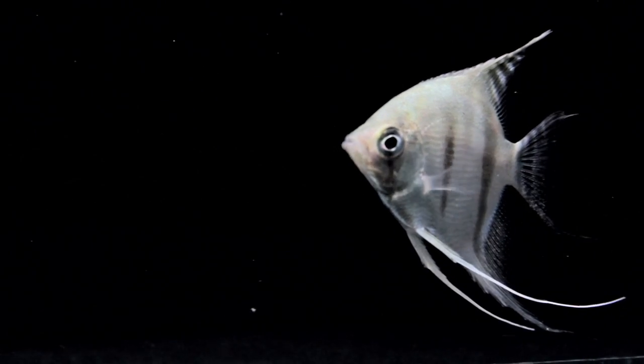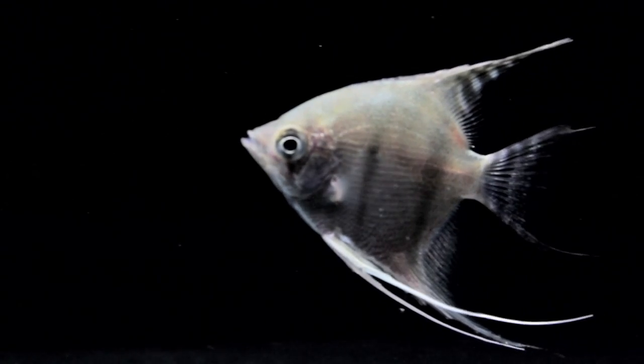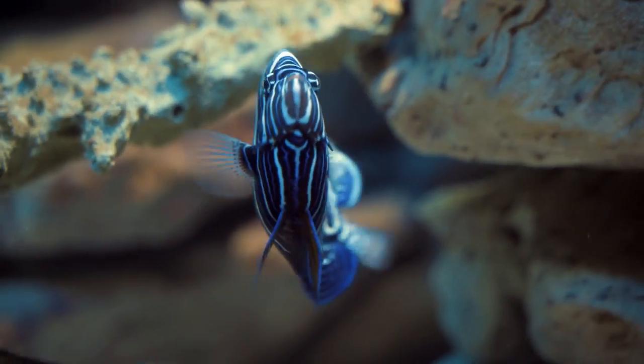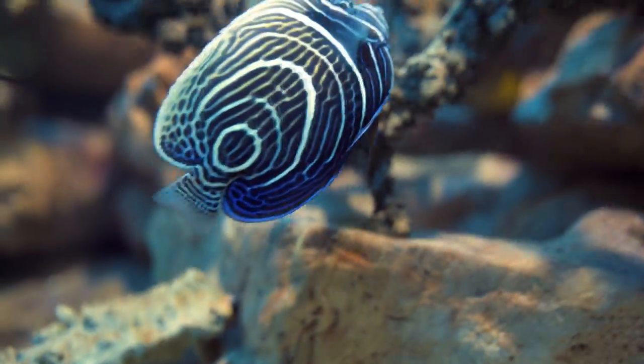Today on Animal Fact Files, we're discussing angelfish. The common name angelfish could be in reference to freshwater angelfish or marine angelfish. We'll be discussing both in today's episode.